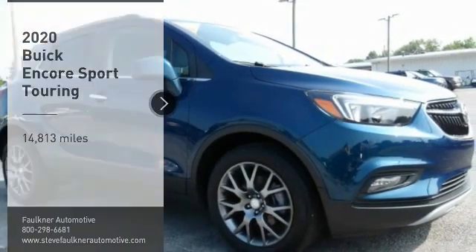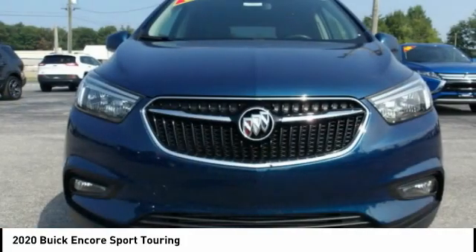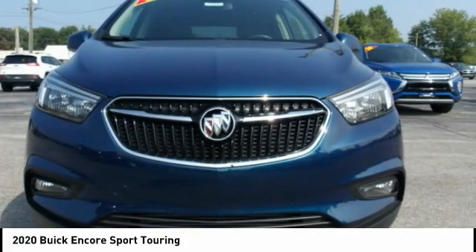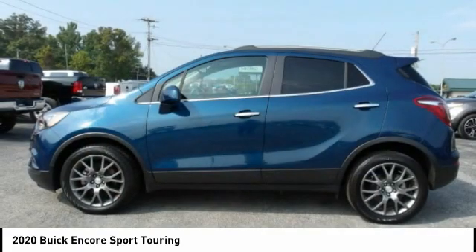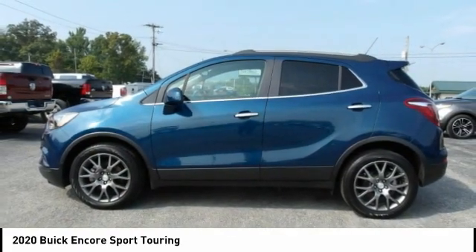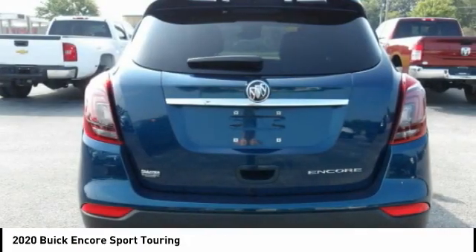You are going to love the 2020 Encore. The Encore captures Buick's traditional strengths while demonstrating luxury and style in a petite size. It's amazingly quiet at freeway speeds, and the suspension engulfs pavement imperfections, providing passengers with a pampered ride.